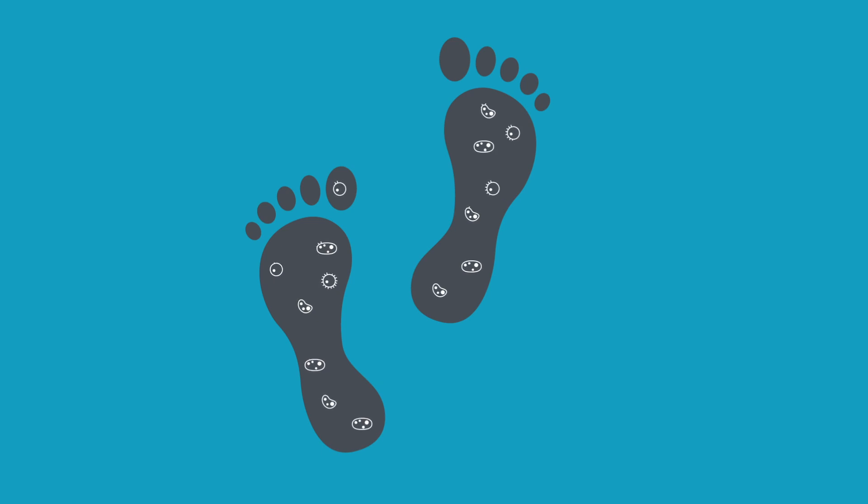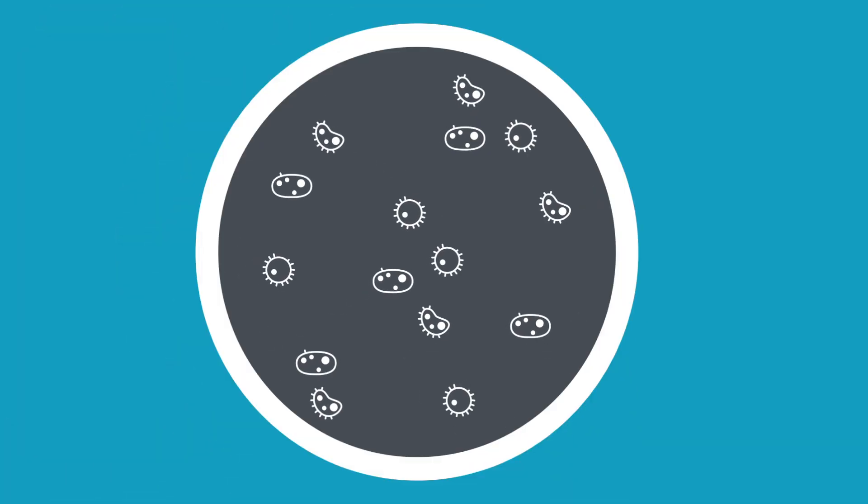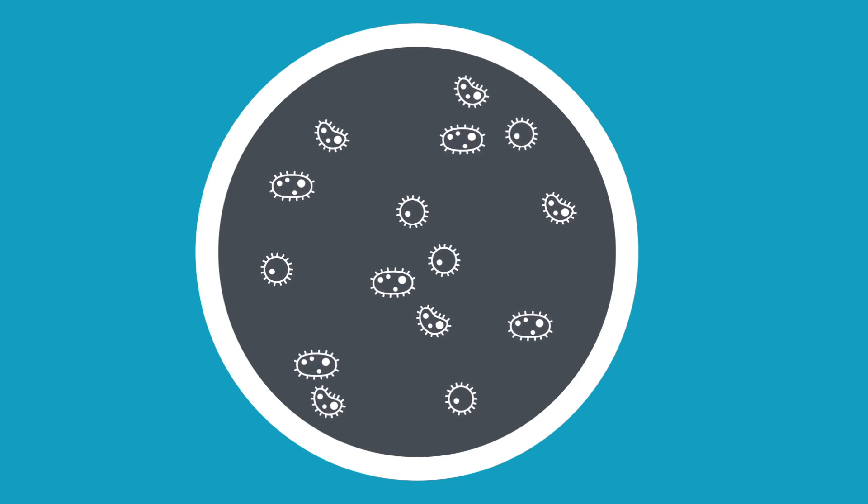There's probably more bacteria under our feet than stars in the sky. We can observe all of this stuff and it's all around us constantly. And so if we understand it, we understand how it affects us and how we can use it.